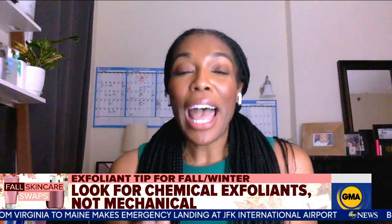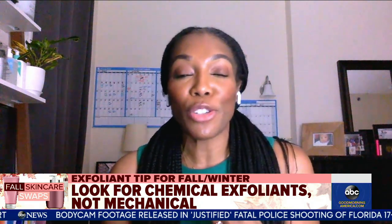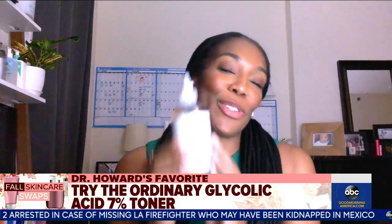You can also think about exfoliation when it comes to fall and winter. One of the things I always talk about is try to stay away from mechanical exfoliation, such as using scrubs, sponges, or grainy beads, and to consider using chemical exfoliation instead. Glycolic acid is a great toner you can use once a week — it's gentle enough for weekly use. One product I really love is The Ordinary Glycolic Acid Exfoliating Toner.